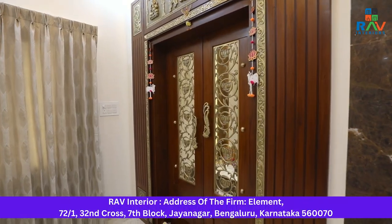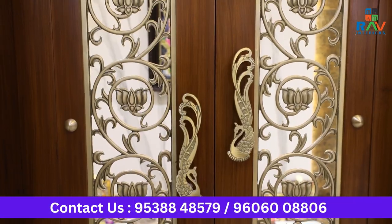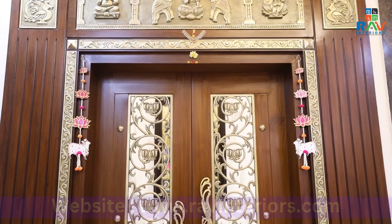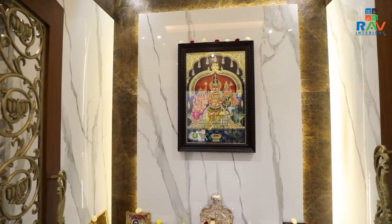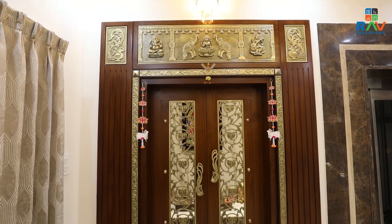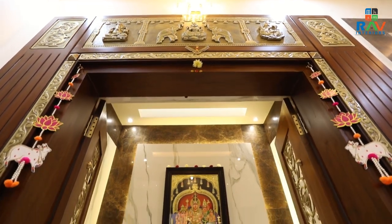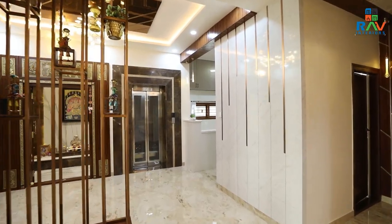Let us now see the puja unit. For the puja unit, the client has opted to go for a teak wood door with a little bit of brass to highlight it. Here, we have again gone for a veneer finished laminate towards the end to blend with the same teak wood door. As soon as I open the door, we get a sense of calm and peace. We have adorned the entire wall with marble-finished laminate and a grey-finished laminate that blends completely with the area and gives a very peaceful and devotional vibe. One more highlight of this puja room is that it has a complete skylight and proper natural air ventilation.